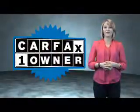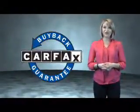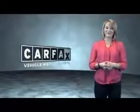This is a Carfax One Owner Vehicle, which qualifies for the Carfax Buy Back Guarantee. Be sure to find a complimentary copy of the Carfax Vehicle History Report online or contact the dealership. Just say, show me the Carfax.